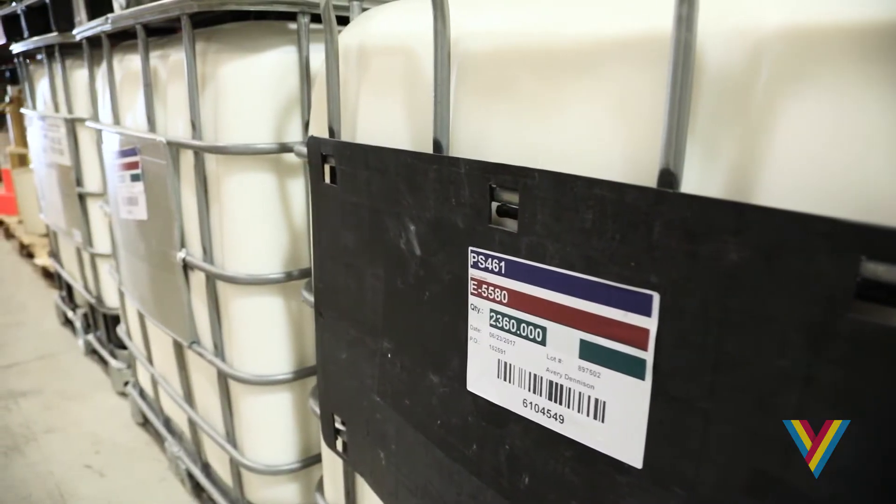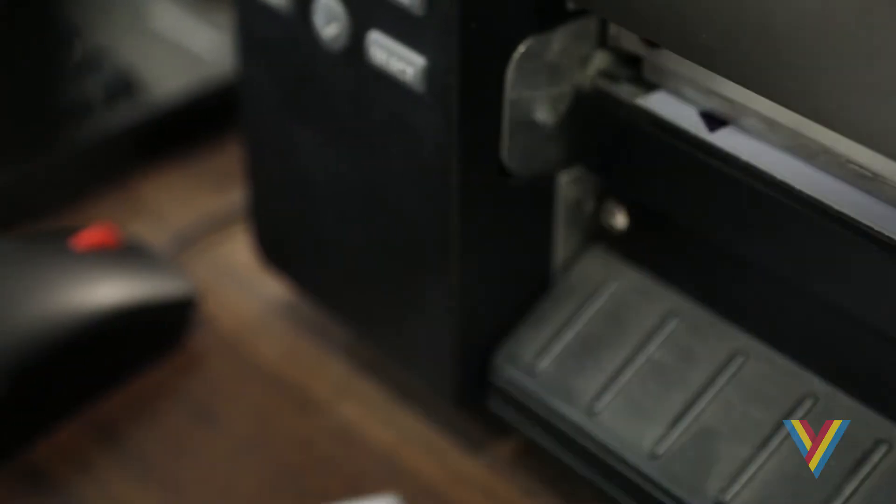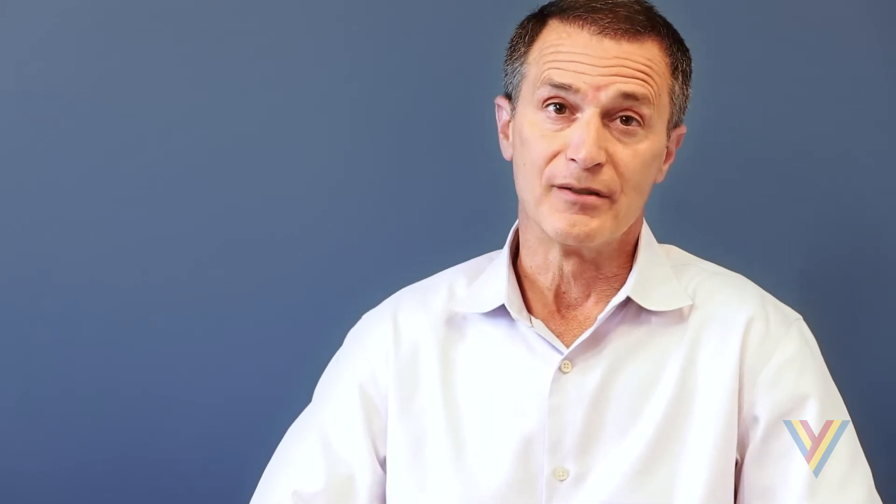There's a functional benefit as well. You can use color to identify regions, dosages, carriers, geographic areas — anything that helps your customers or employees recognize what's really important to them. Our image never fades,